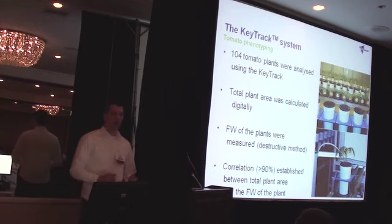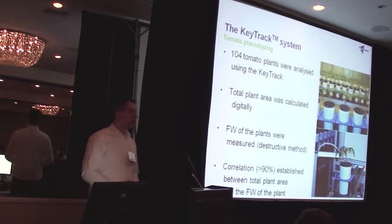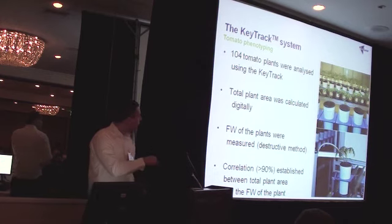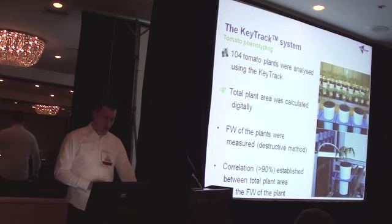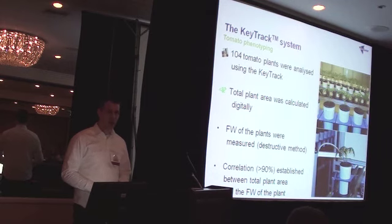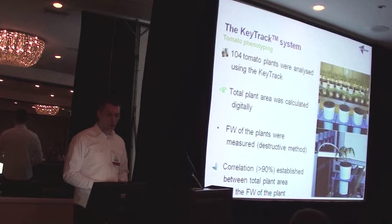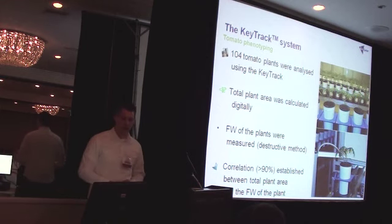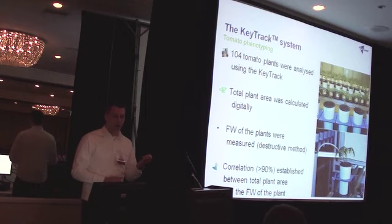Once we started off with that system, the first step was a tomato phenotyping run. We placed some hundred tomato plants on the system and calculated the total plant area through this digital phenotype setup. At the end of the experiment, the fresh weight of these plants was measured as a normal destructive measure, to get a correlation between the predicted total plant areas and the fresh weight. That correlation came down to more than 90% already the first time we executed that experiment, proving and underlining the value of the system.